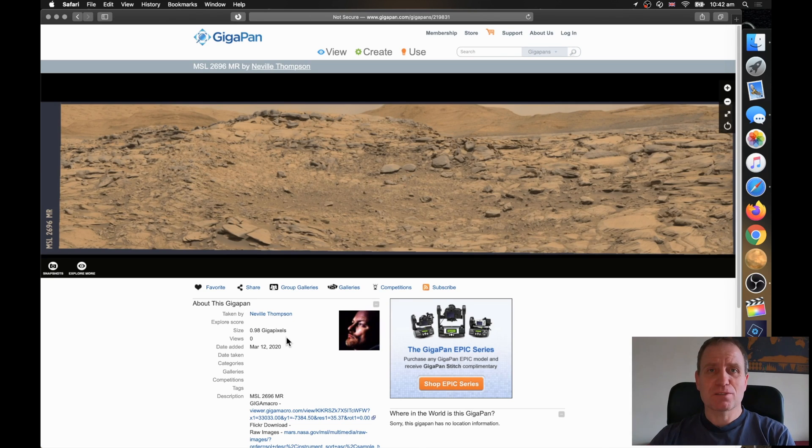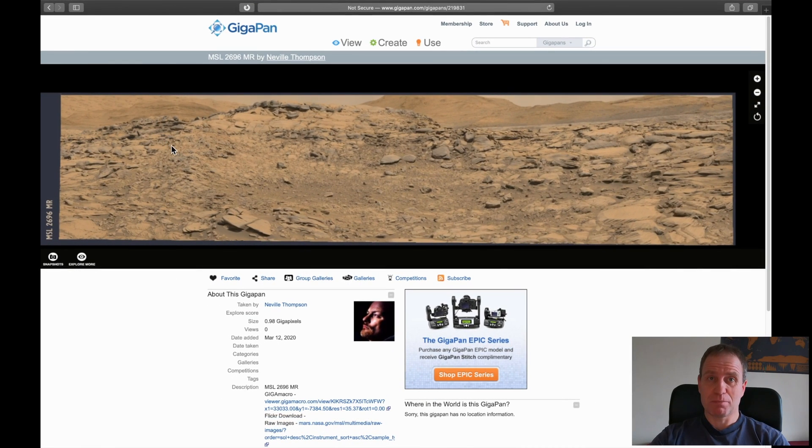Hello there, I'm Vlad. Welcome to Mars or Moon channel. Today we are going to check another gigapan and its snapshots. We will see what crap people are posting there, or maybe there will be something interesting. Let's have a look into it.